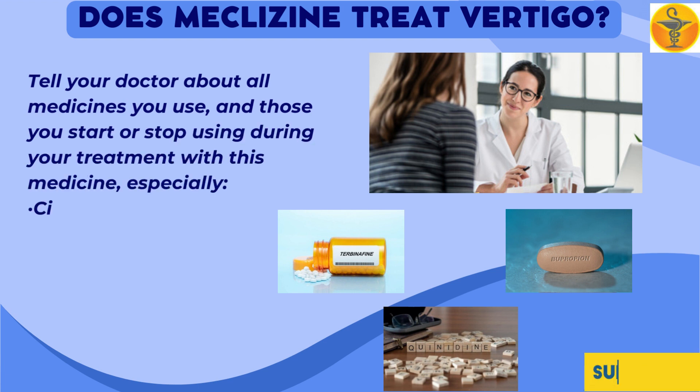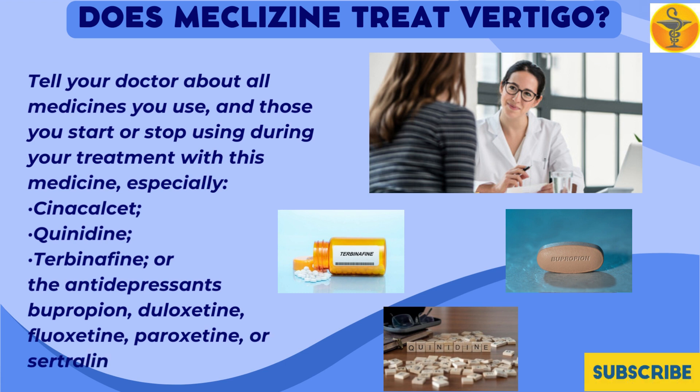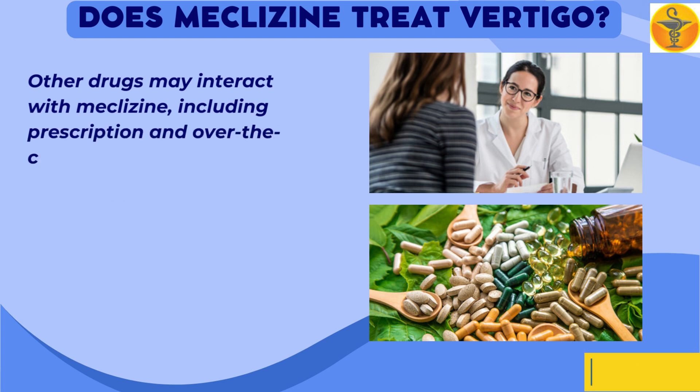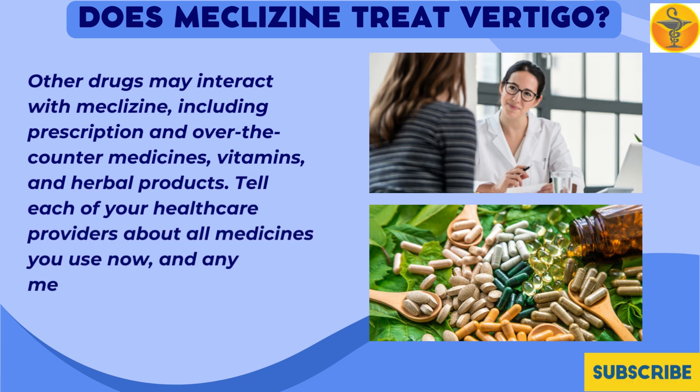Especially inform your doctor about cinacalcet, quinidine, terbinafine, or the antidepressants bupropion, duloxetine, fluoxetine, paroxetine, or sertraline. Other drugs may interact with meclizine, including prescription and over-the-counter medicines, vitamins, and herbal products. Tell each of your healthcare providers about all medicines you use now and any medicine you start or stop using.